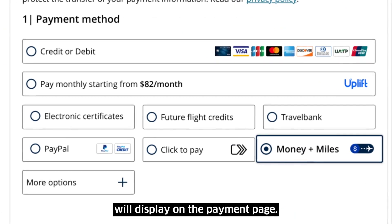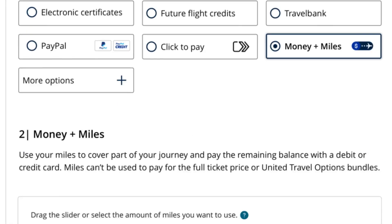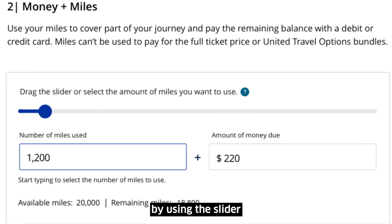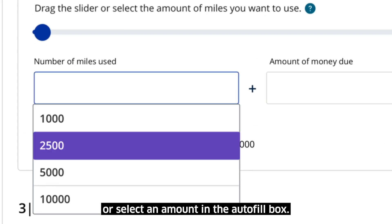The Money Plus Miles widget will display on the payment page. Select a combination of money and miles by using the slider, or select an amount in the autofill box.